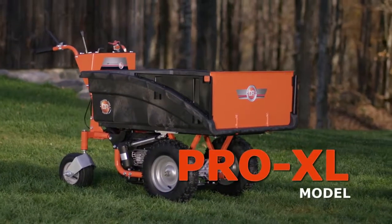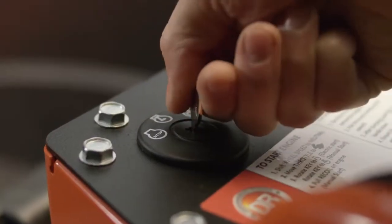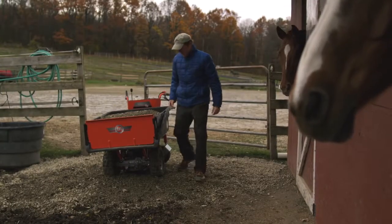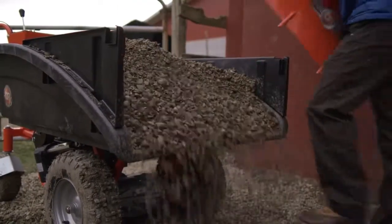The top-of-the-line DR Power Wagon, the Pro XL model, features an electric starting Briggs and Stratton overhead valve engine with 8.75 foot-pounds of torque. The rugged cargo bed features a lift-out tailgate panel for easy loading or unloading.